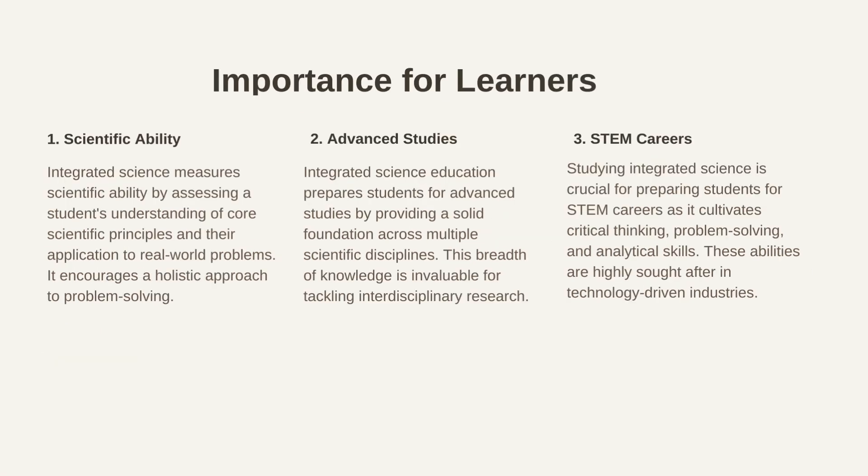Integrated science equips students with the necessary knowledge and skills to excel in various scientific and technological fields. By fostering a deeper understanding of the interconnectedness of scientific disciplines, it prepares learners for future challenges and opportunities. Studying integrated science is crucial for preparing students for STEM careers as it cultivates critical thinking, problem-solving, and analytical skills. These abilities are highly sought after in technology-driven industries.